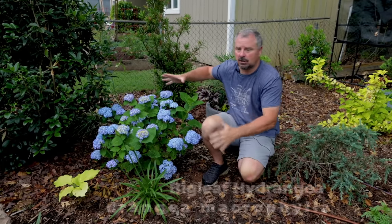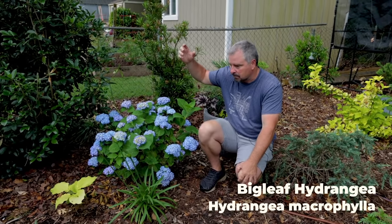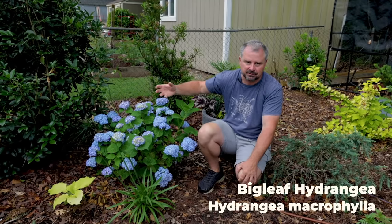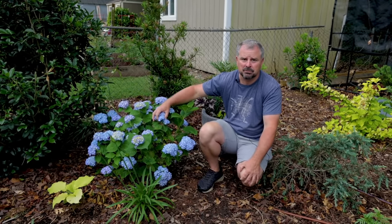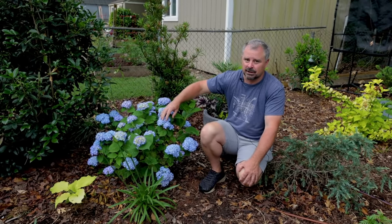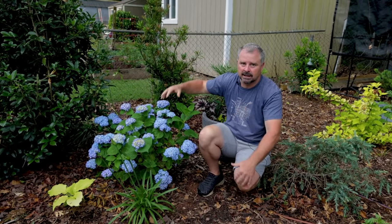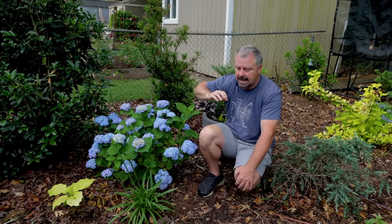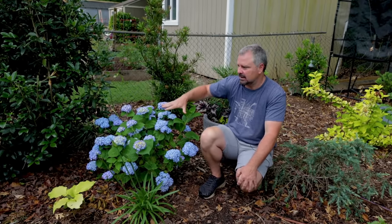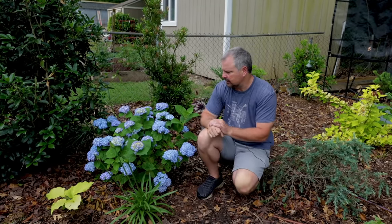Next up is hydrangea macrophylla, or mophead hydrangeas, or French hydrangeas. These are probably the most popular by far, and also the ones that give people the most trouble. This is a thirsty beast when it's in bloom. It's kind of difficult in Zone 7B to figure out where to grow them — too much shade and they get big and leggy, too much sun and they're wilted every afternoon. I've dialed in this space where it gets some direct sun early in the day, and then by one or two o'clock it's in some shade.